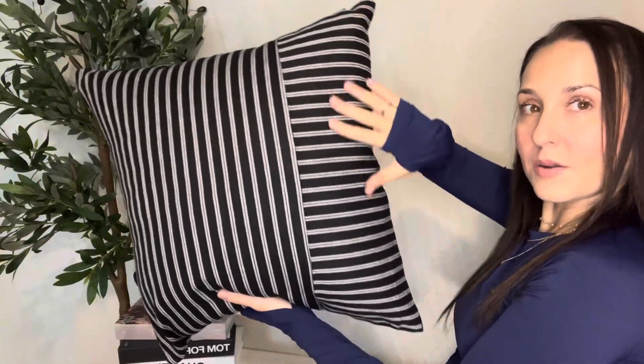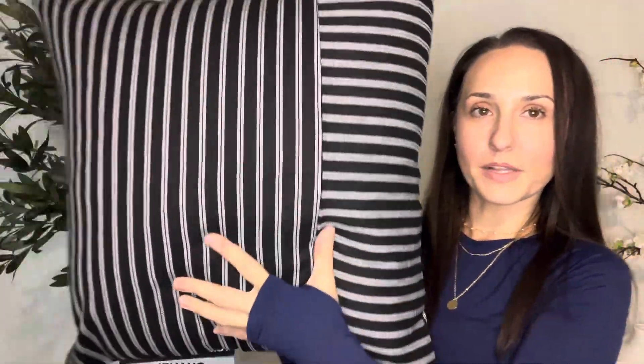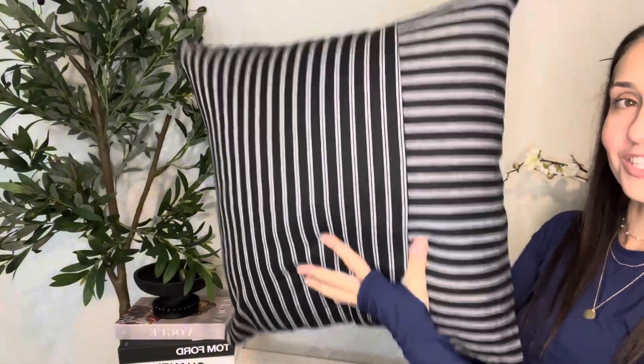It fits my 20 by 20 pillow really nicely — easy to slide on, easy to slide off to wash. I absolutely love it, highly recommend. Thanks for watching, bye!